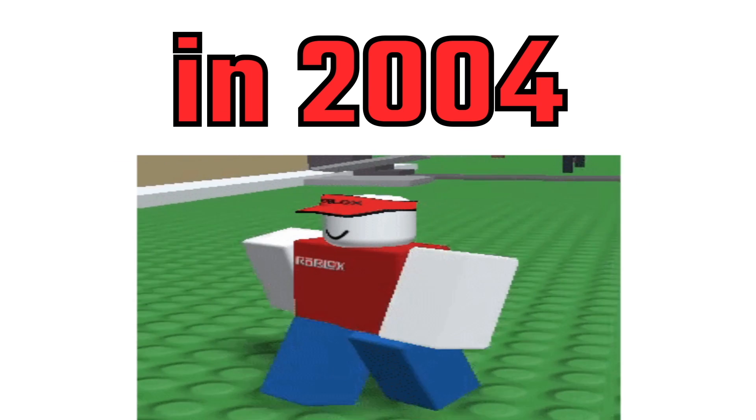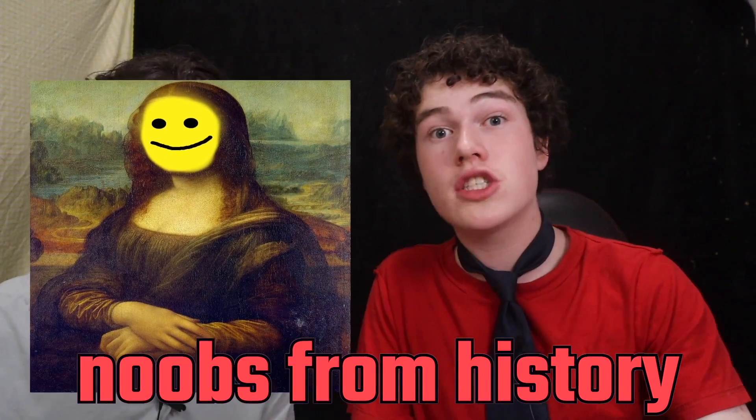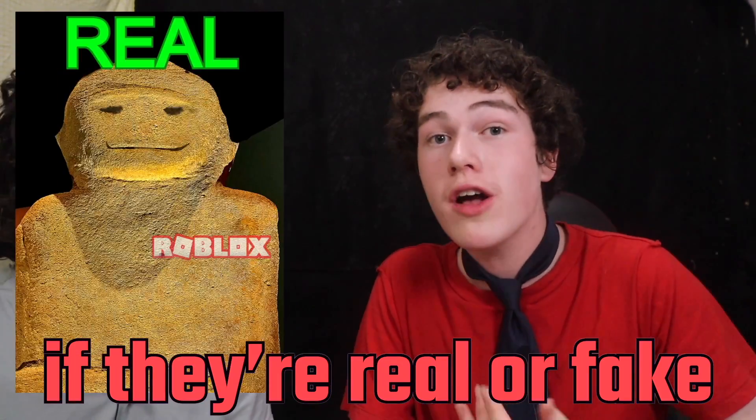Roblox was made in 2004, but the noob is much older than that. My brother is going to show me pictures of noobs from history and I have to guess if they're real or fake.